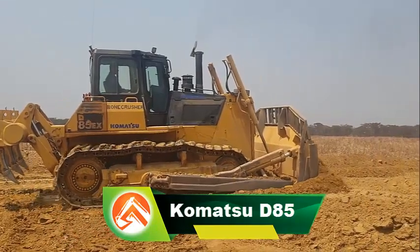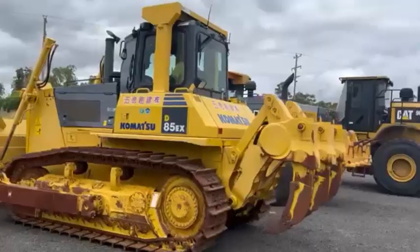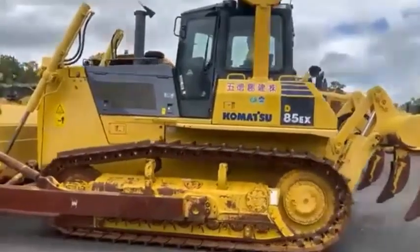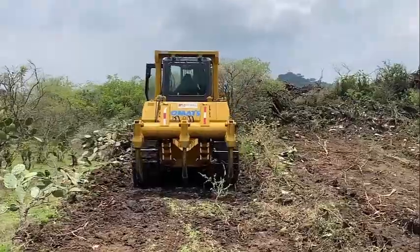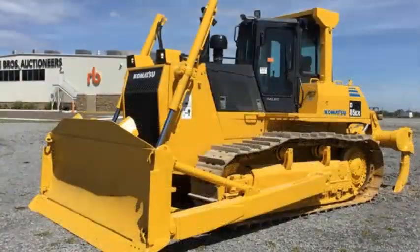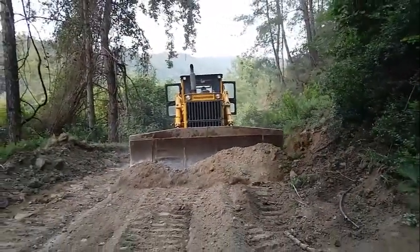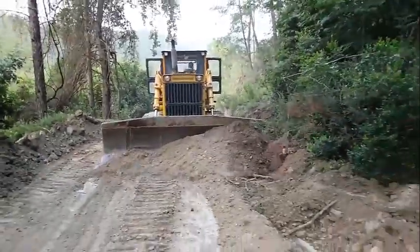Komatsu D-85 Crawler Dozer. In the realm of heavy machinery used in the construction industry, bulldozers are indispensable for their ability to move earth, level terrain, and perform various other tasks. Komatsu, a globally recognized manufacturer of construction equipment, offers a range of reliable and efficient bulldozers. One such notable machine is the Komatsu D-85, renowned for its versatility and dependability. In this video, we will delve into the features, capabilities, and advantages of the Komatsu D-85 Bulldozer.